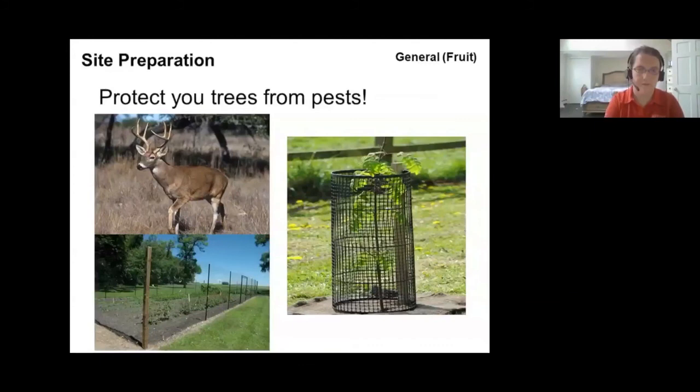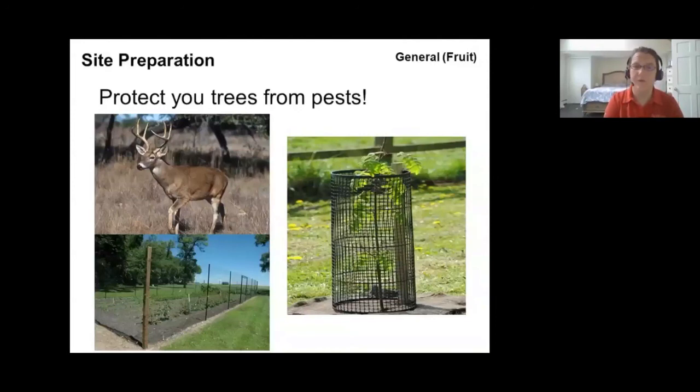Also consider whether you need fencing around the site to protect young trees from pests. Your number one pest in New Jersey is deer pressure, especially with young trees — they'll nibble at the trees, and all your hard work and money can be completely wiped out in one night. Protect trees with a big fence or a small cage around each individual tree. As long as the tree is under three years old, put extra care into protecting them.